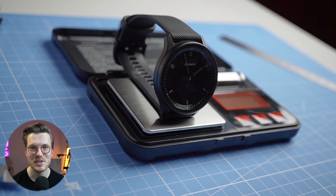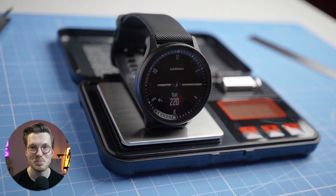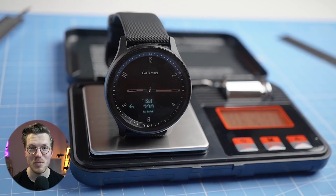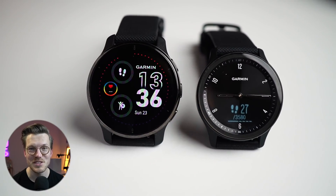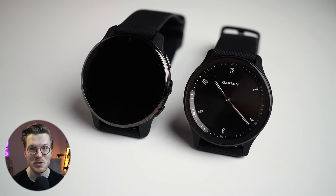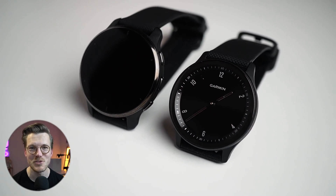At the same time that the Venue 2 Plus was released, Garmin also released the Vivomove Sport. This hybrid smartwatch is much cheaper, coming in at $180. I've been testing the Vivomove Sport at the same time as the Venue 2 Plus, and looking at the results, the Vivomove Sport outperforms the Venue 2 Plus by miles when it comes to sleep tracking. I'll release a complete review of the Vivomove Sport in about two weeks, but I'll briefly show you the difference with the Venue 2 Plus in this video.